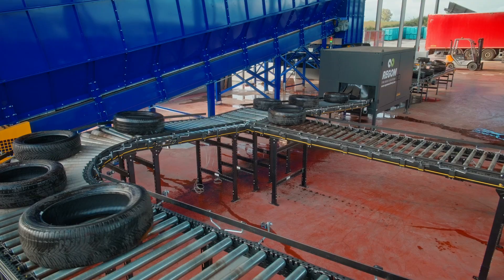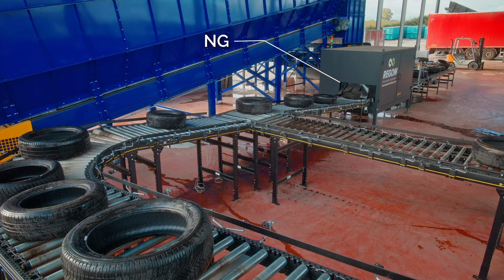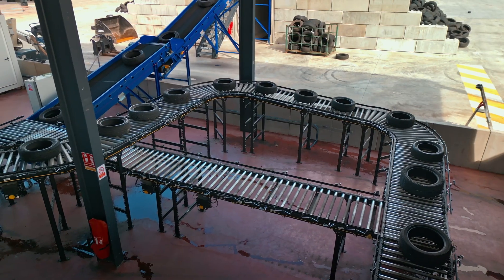Based on the data gathered, the machine proposes an application for each tire depending on its characteristics. This is the sorting stage, where tires are directed towards their next phase in the recycling process.